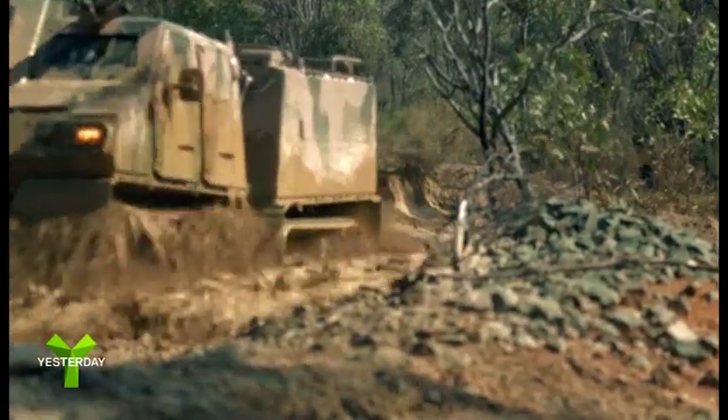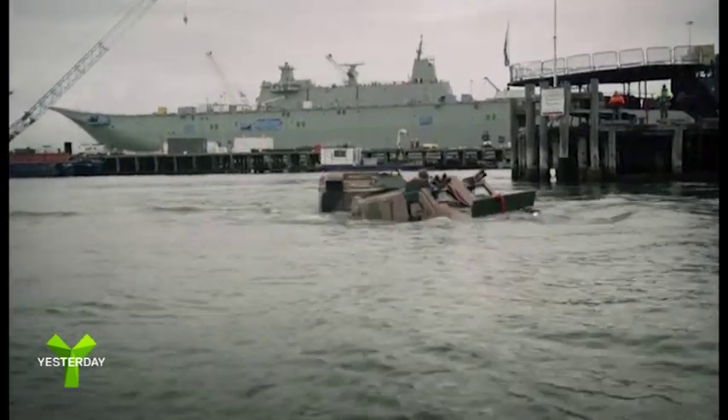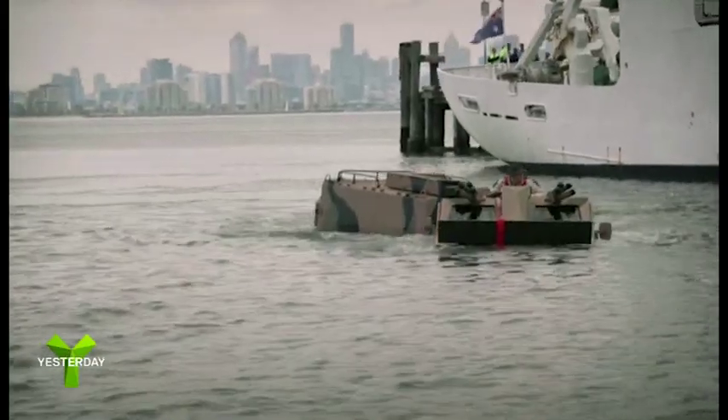It plunged into the deep water. The Viking's unique design allows this one-and-a-half-ton vehicle to glide through the water instead of sinking like a stone.